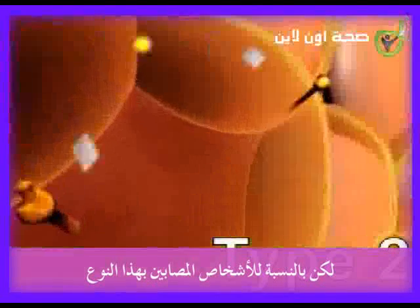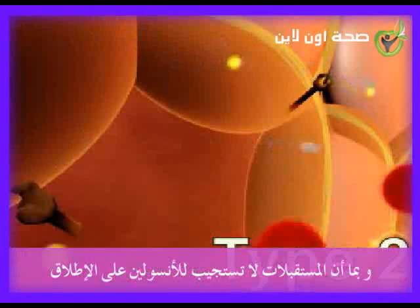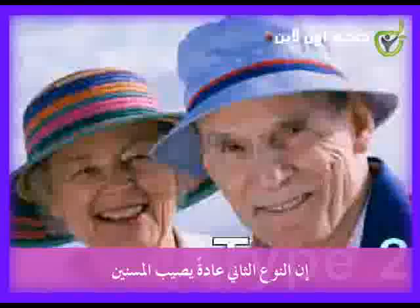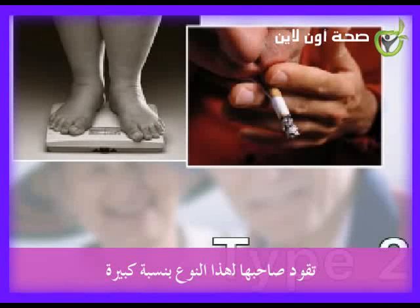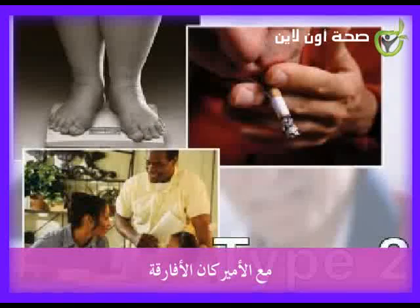Type 2 diabetes happens in people whose pancreas does make insulin. But in a person with this type of diabetes, the insulin receptors on the cell's surface become less sensitive. Since the receptors don't respond to the insulin anymore, sugar stays locked out of the cells and remains in the blood. Type 2 diabetes is usually seen in older people. Also, things like being overweight and smoking can make a person more likely to get type 2 diabetes. This is especially true for those who are African American or Hispanic.